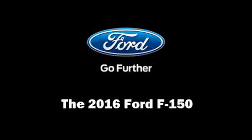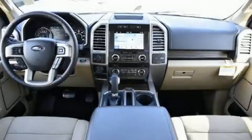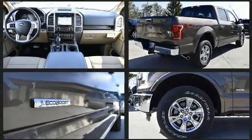Treat yourself to a test drive in the 2016 Ford F-150. This four-door, five-passenger truck offers the features and options for which you've been searching.